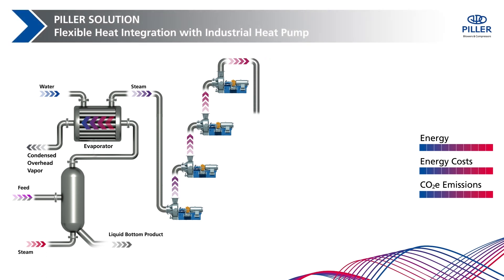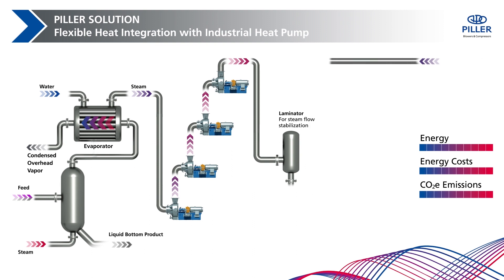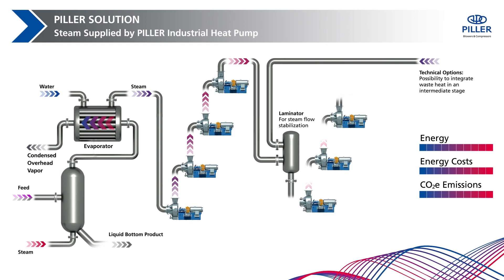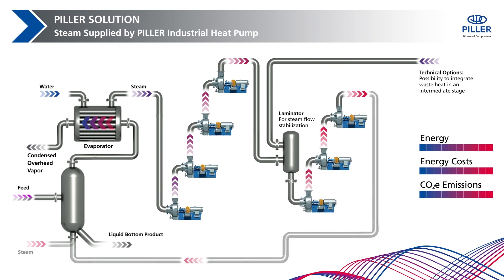The multi-stage arrangement of Pillar blowers opens the system to integrate additional waste heat sources. Excess steam, like flash vapor from other processes, can be combined with the freshly generated steam in a laminator. This flexibility of integrating other sources at any intermediate stage allows even more heat recovery. Feeding the compressed vapor back into your process or into a steam network preserves energy and reduces greenhouse gas emissions.